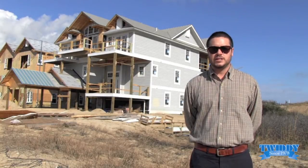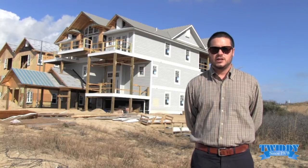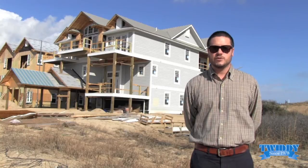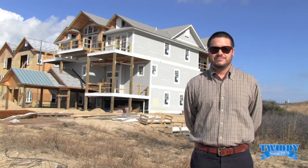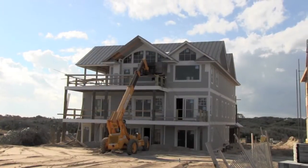Hello everyone, this is Bailey with Twitty & Company bringing you a construction update on December the 18th of the brand new 12-bedroom oceanfront home ER004, good day sunshine, here at the brand new Pine Island Reserve community.